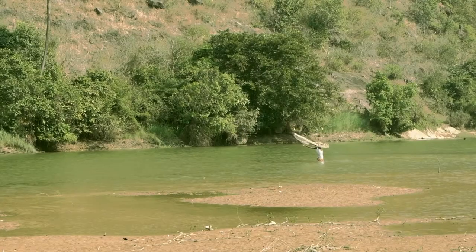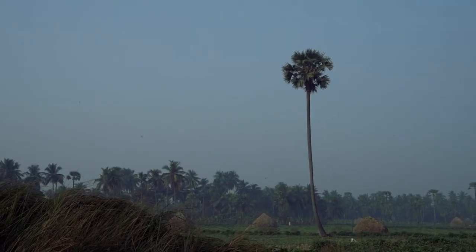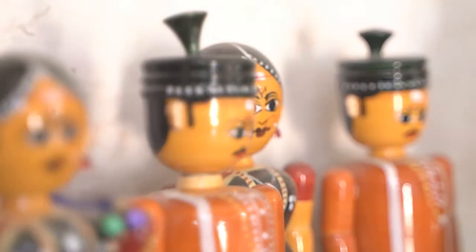Etikopaka, located on the banks of the river Varaha in Vishakhapatnam district of Andhra Pradesh, is widely renowned for its lacquer-coated wooden toys, conventionally known as Etikopaka Toys or Etikopaka Bammaloo.